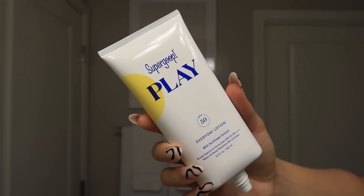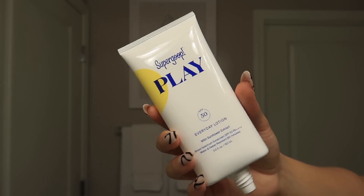And then of course you can't forget your SPF, so I'm gonna go ahead and put on my Supergoop Play SPF.